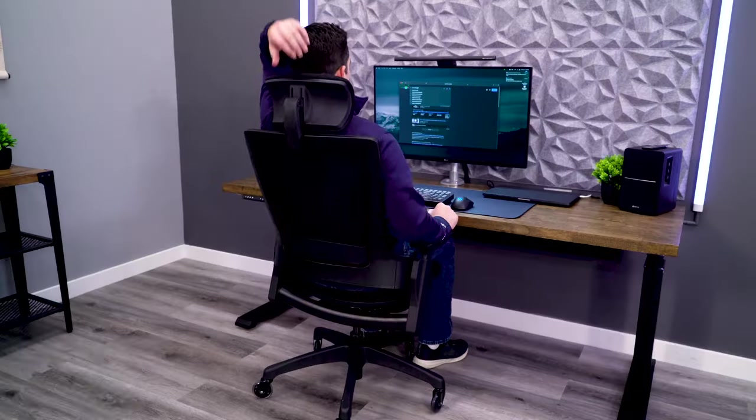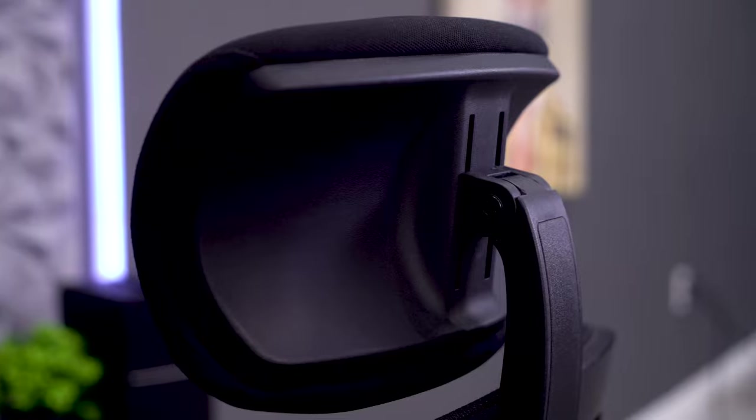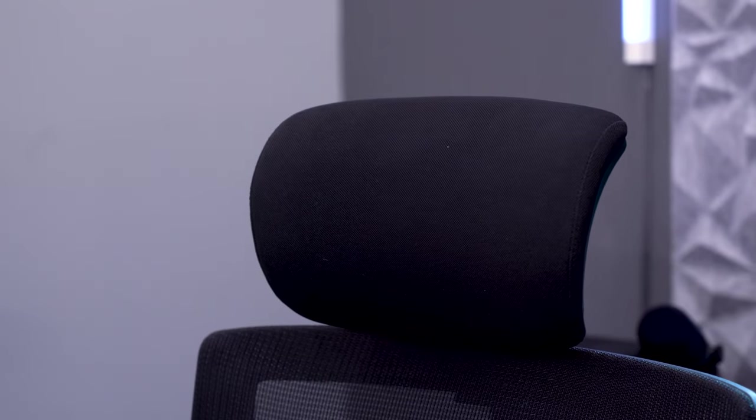So at $300, our first price point — Ryan, what do you have? For me, this is a no-brainer. The Clatina Millette has an amazing headrest. I'd consider it one of the best headrests I've seen for almost any price. Really cushy, two-way adjustability. It's big and supportive. So that would be my pick, the Clatina Millette.